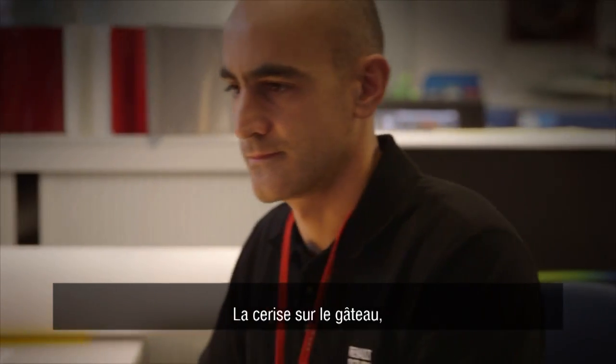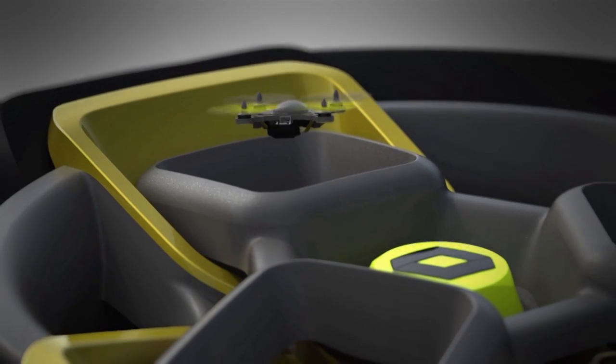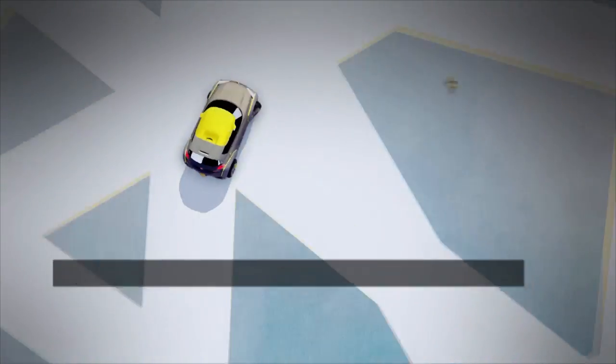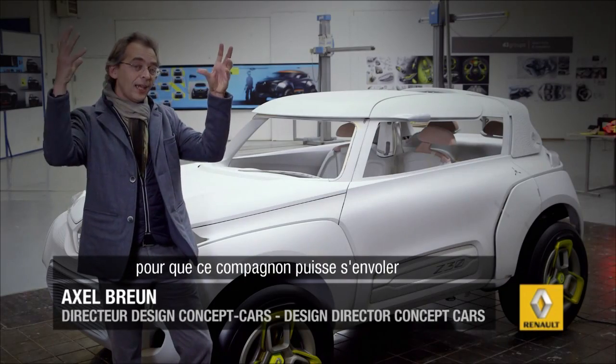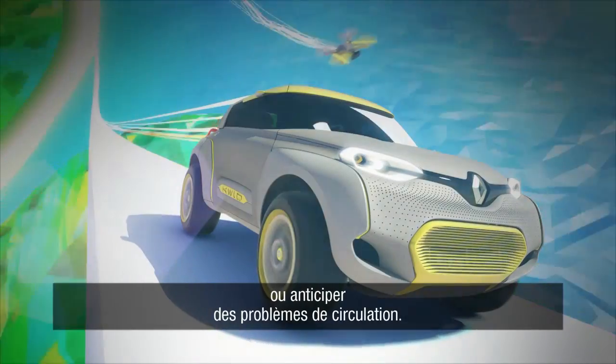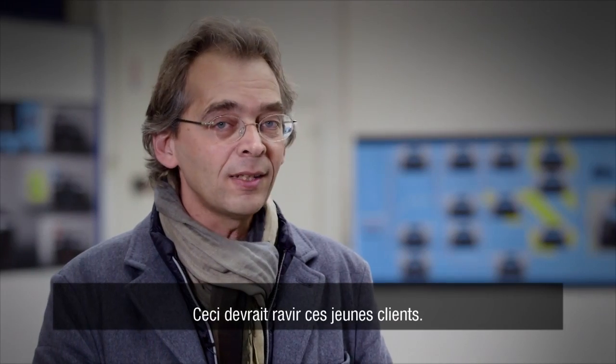The cherry on the cake is probably the flying companion. Part of the roof will open and you see this flying companion taking off and taking pictures of your car, sorting out traffic situations. Something I think which will please enormously these young customers.